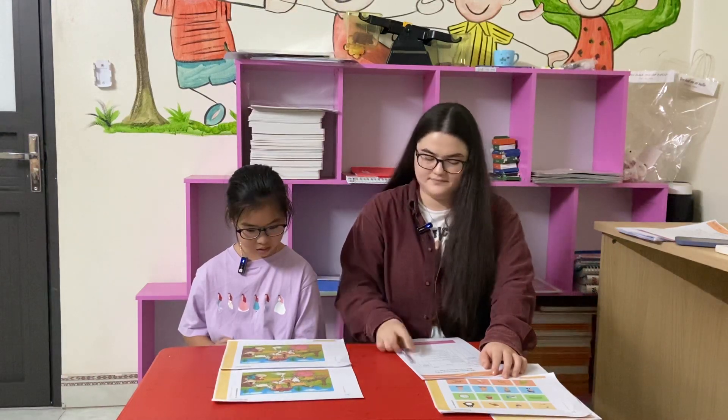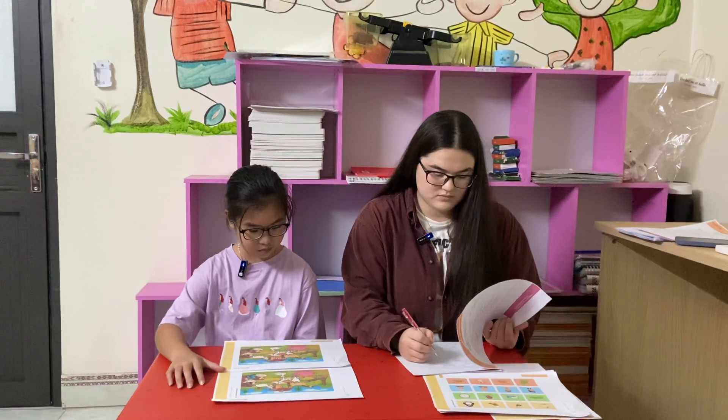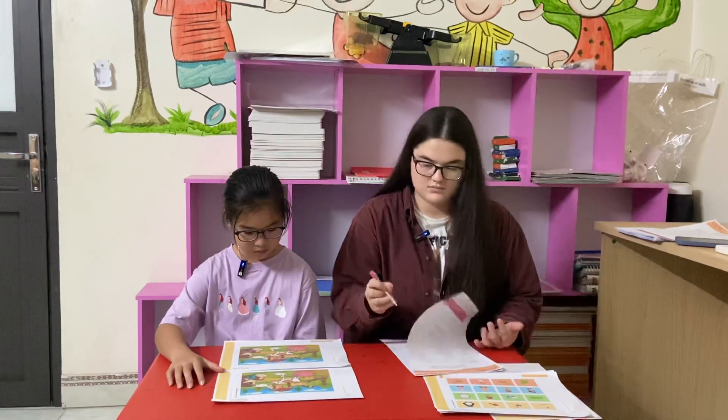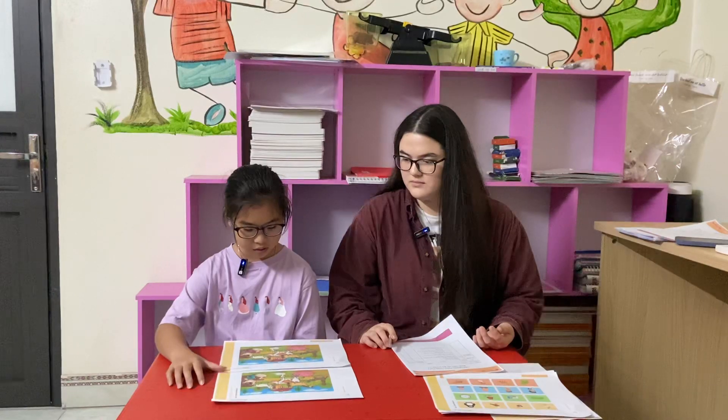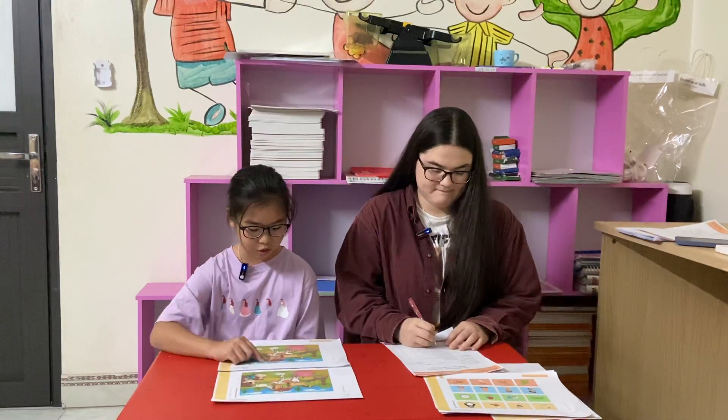Five differences. There are three clouds, but there are two clouds.